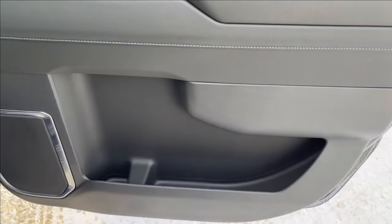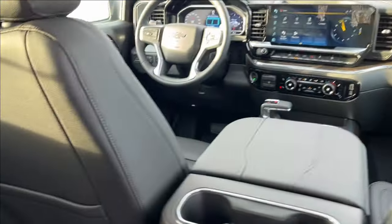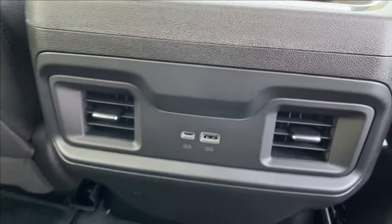Moving to the rear interior, it has the same style with storage and cup holders on the bottom, Bose speakers up top, power windows, and wooden chrome accents on the door handle. Hop in and you'll find tons of extra legroom, storage behind the passenger and driver's seats, rear cup holders, two USB ports, and rear ventilation.